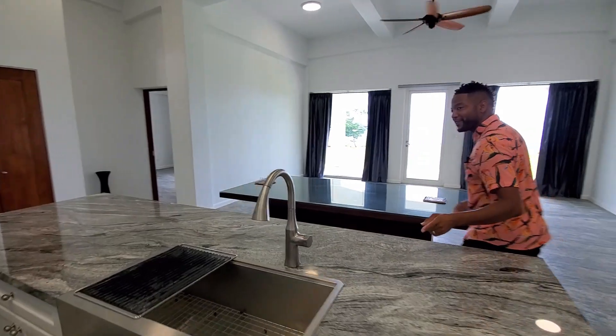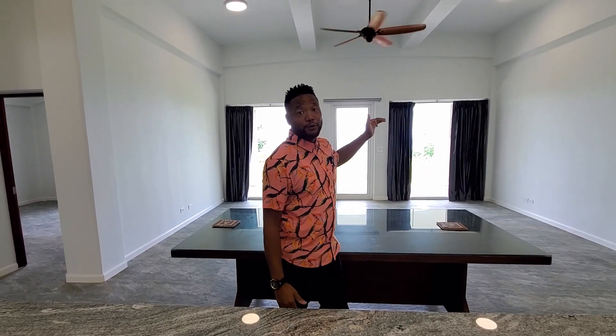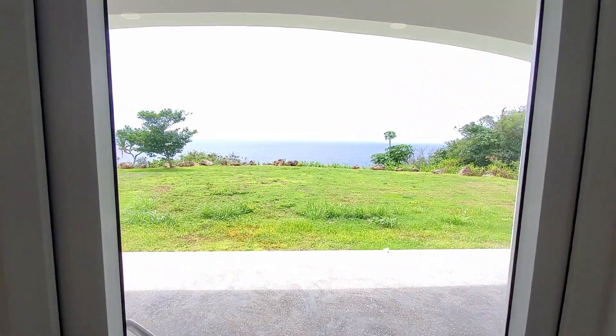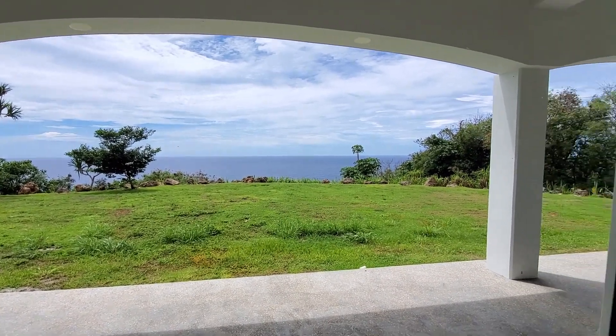I've been holding out on you just a little bit — I wanted to show you the view you get when you're inside the kitchen prepping, serving meals, or just hanging out with the family. You're looking out to these expansive views courtesy of 10-foot oversized typhoon-rated windows. Imagine the nighttime starlit sky, four moons, sunsets — this home delivers it all.